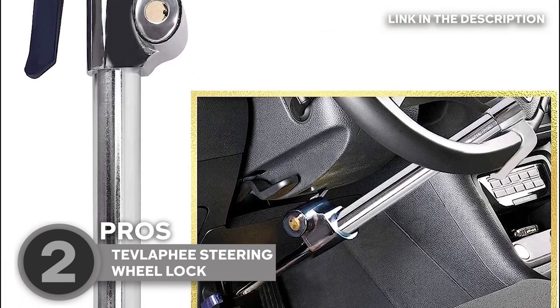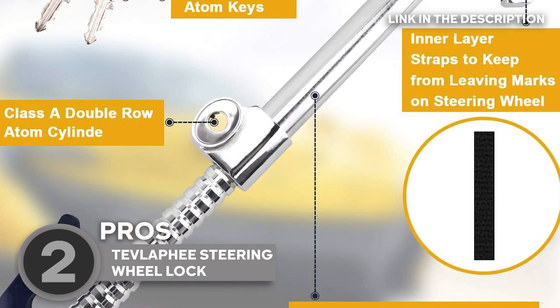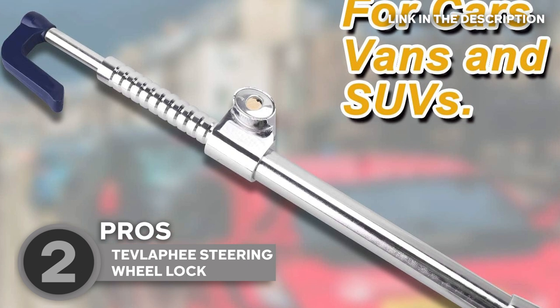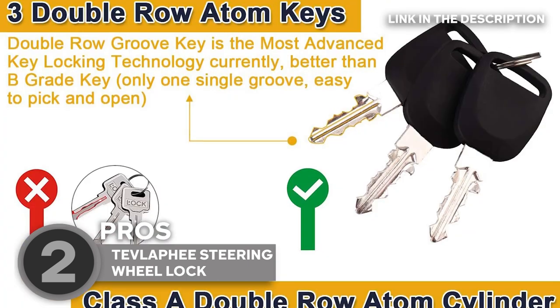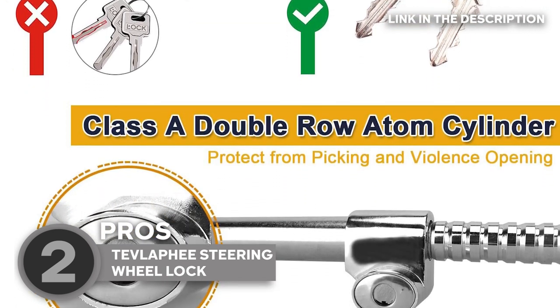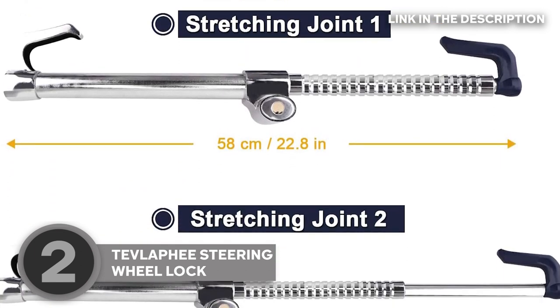Versatile and adjustable, this lock can be adapted to fit various vehicle types. Its three-section telescopic hydraulic design allows for a range of adjustments. The distance from your car's steering wheel to the brake should be within 28.8 to 33.5 inches for this lock to work its magic. It's compatible with cars, trucks, vans, SUVs, and even golf carts.